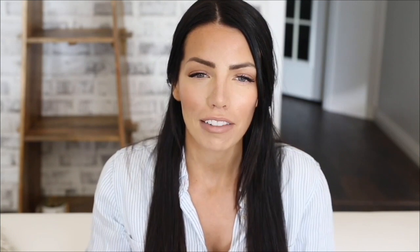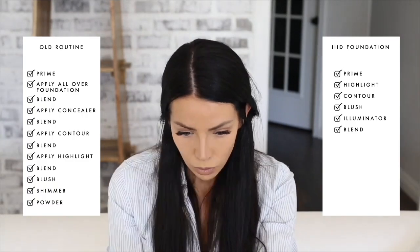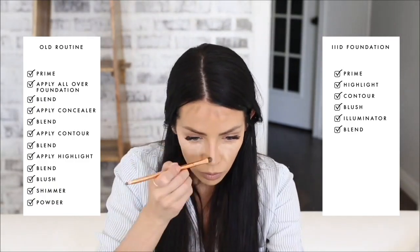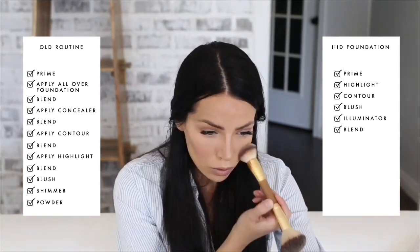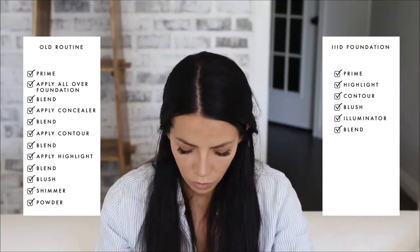As a makeup artist, though, I never felt truly content doing a beautiful makeover and then sending her on her way with little hope of having the time or expertise to recreate the look herself. Hacking was my favorite technique to share, but it was a long process applying several layers of makeup that required a plethora of products. It just wasn't realistic for most people.